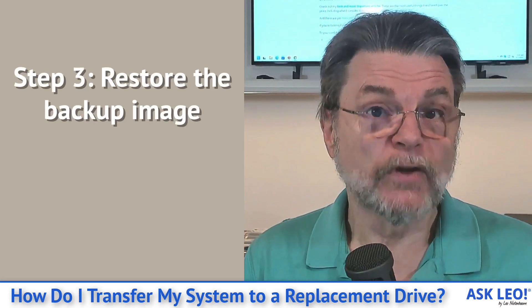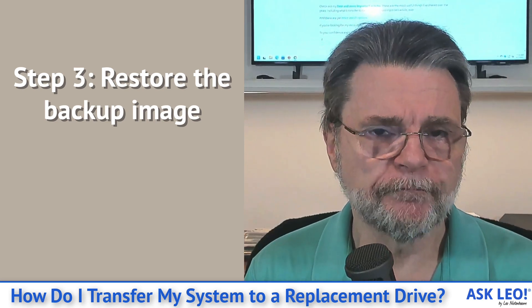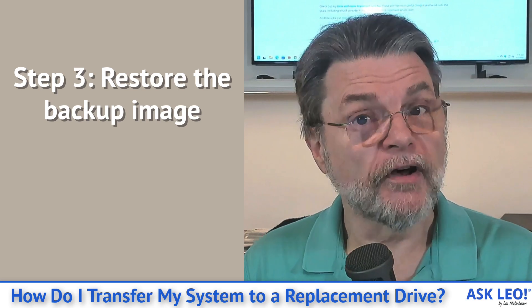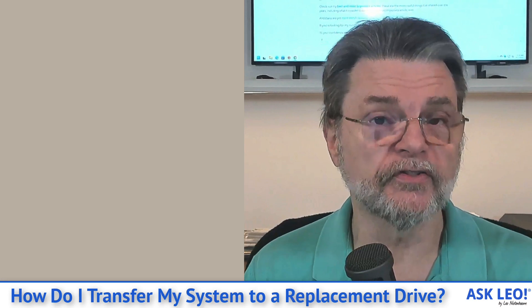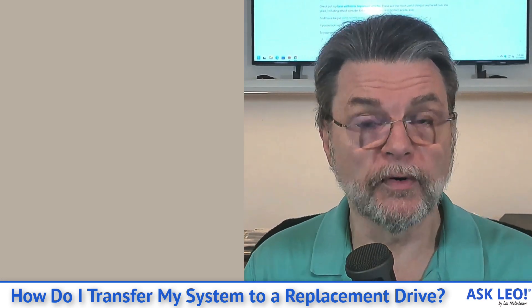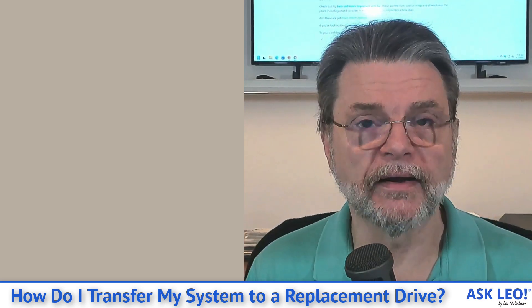Next up — remember that rescue disk? This is the time where you boot from that rescue disk and then run the restore. The backup software on the rescue disk will allow you to take the backup image that you saved on the external drive and copy it onto the replacement drive. That's the point of an image backup.